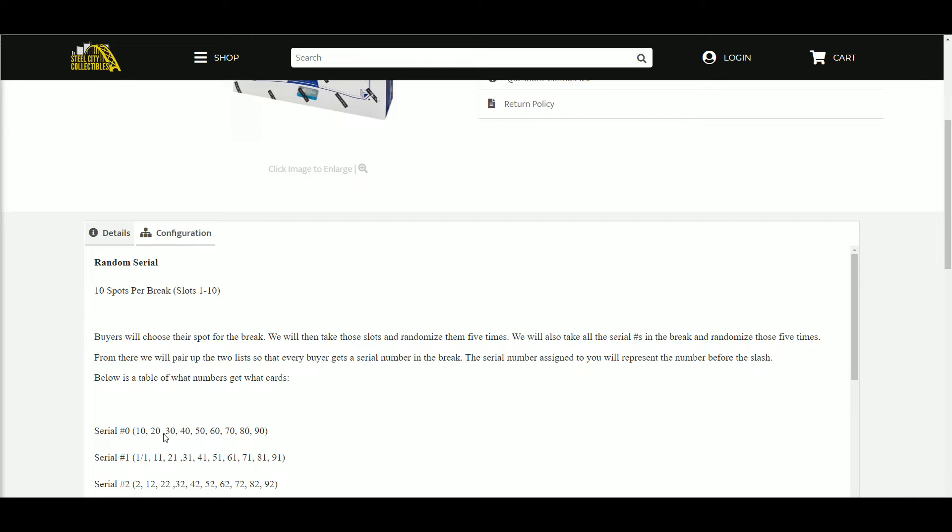Serial number zero gets a 10, 20, 30, 40, 50, 60. One gets a one of one, 11, 21, 31, 41, 51. Two gets two, 12, 22, 32, 42, and so on.